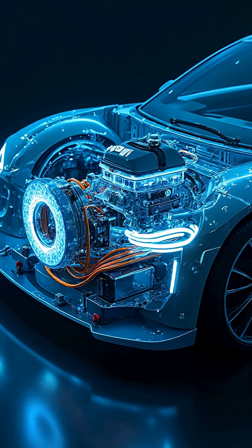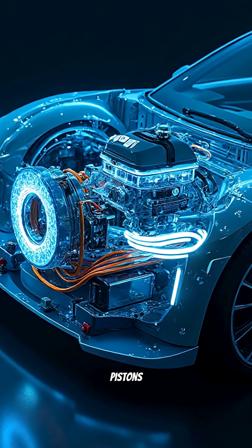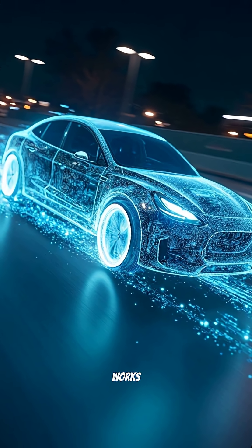If you think cars need gears to move, watch this. A petrol engine needs explosions, pistons, valves, and gears just to keep itself in the tiny RPM range where it actually works.